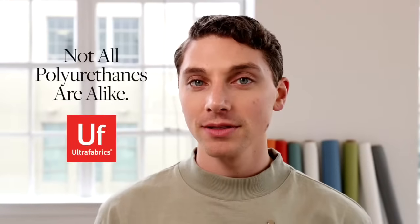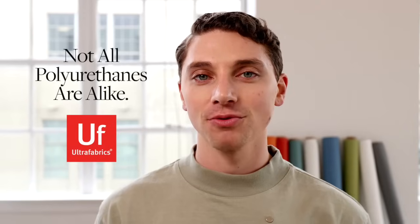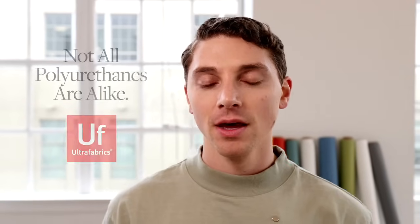When selecting an upholstery material, you need something that is not only durable, but is also beautiful and will maintain its performance attributes over time. With the growing popularity of high-performance coated fabrics, specifiers and end users alike are discovering that all polyurethanes are not created equal. But how do you determine which option is best?